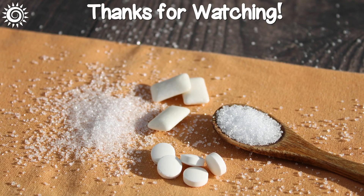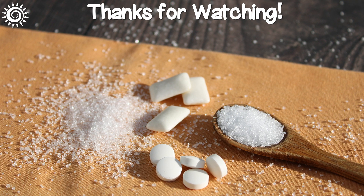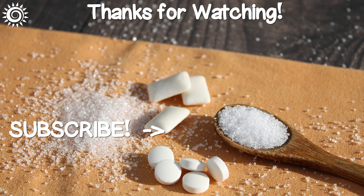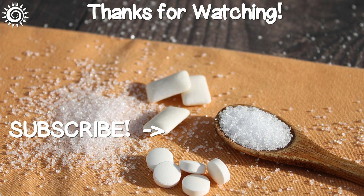For more in-depth info on xylitol, as well as top-quality online sources, be sure and follow the links in the description box of this video. Please support our channel by giving this video a thumbs up if you found it useful. And don't miss these additional health-enhancing videos.